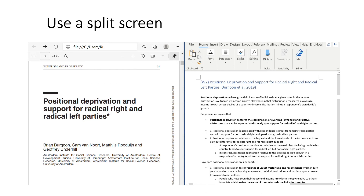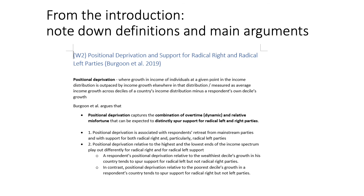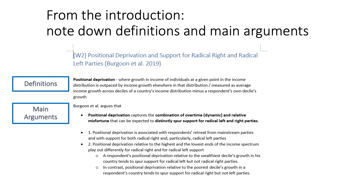I would usually use a split screen to allow me to type and reword things as I read through the text, as I find that this helps me better process the information. But when I'm rushing to get through a reading before a tutorial, I would just directly copy quotes from the PDF. When I'm reading the introduction of a journal article, I will note down any definitions or trends mentioned that form the context of the paper, as well as the main arguments that are introduced.